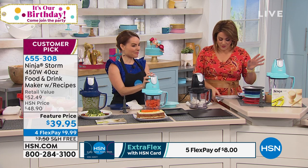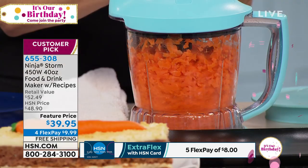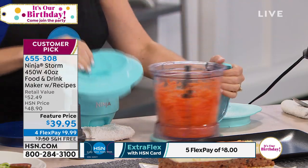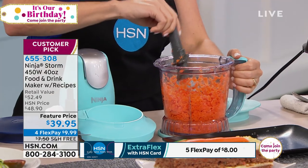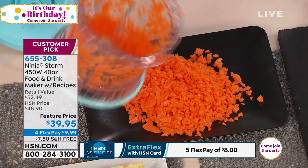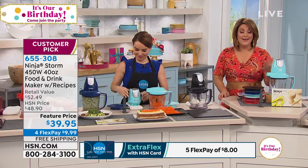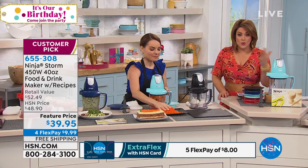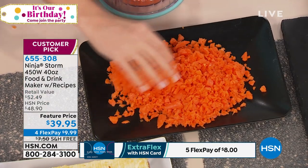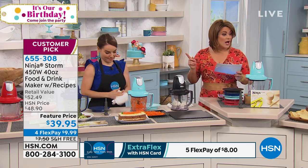This is a great little birthday price — we've taken it down from $48 to $39.95. We've sold over $40,000 worth at the high price. It is a customer pick, and now we've got it at a great deal for birthday month with free shipping and handling. It's a great little gift — ship it off to mom and dad, a son, or whoever as a birthday or wedding gift. We ship directly to their door for free. Item number 655-308.